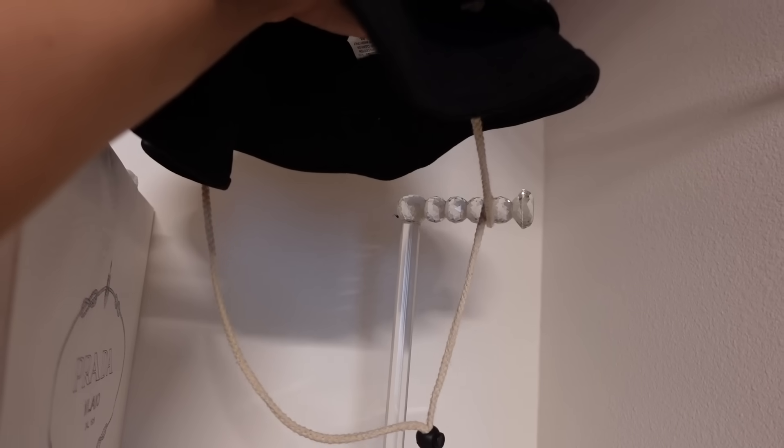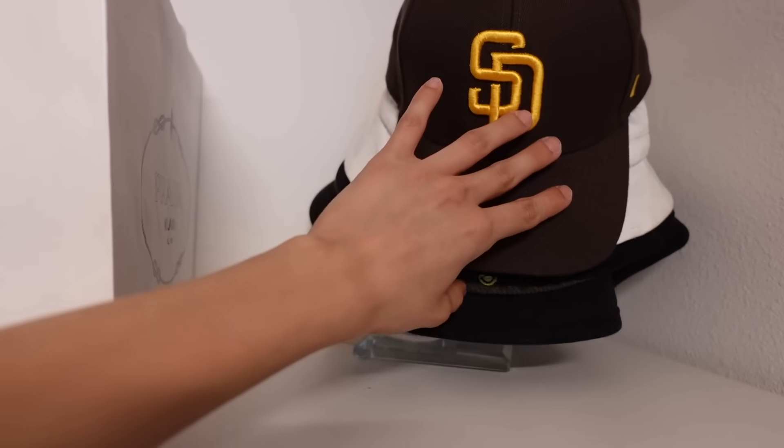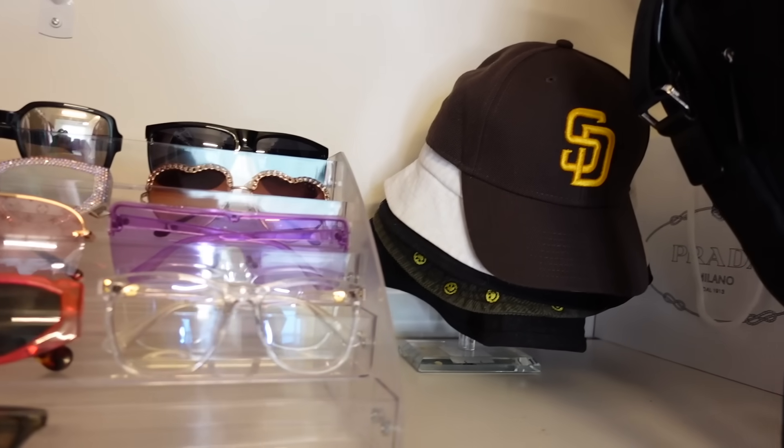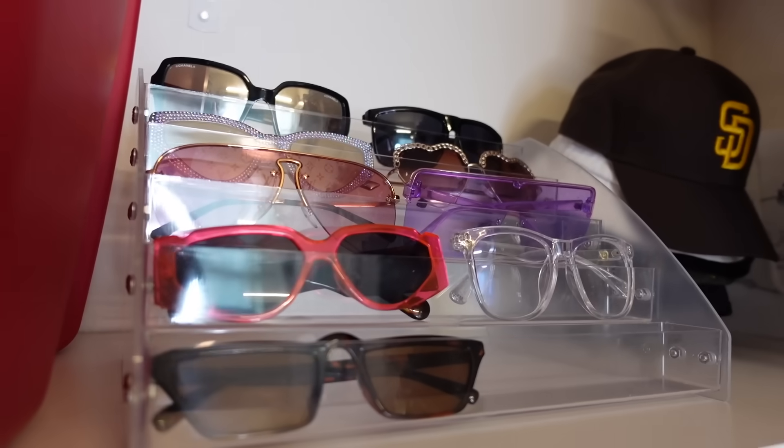I had this broken jewelry holder, and I saw somebody's closet tour where they had something from Amazon that looked similar — but it was actually a hat holder. I realized my broken jewelry holder could do the same thing, so I whipped it out and now it's holding my hat. You could probably use anything — like a glass or a vase turned upside down. I also got a glasses holder that was kind of a process to make, but I'm super happy with how it came out. I just put it right there next to my hat.